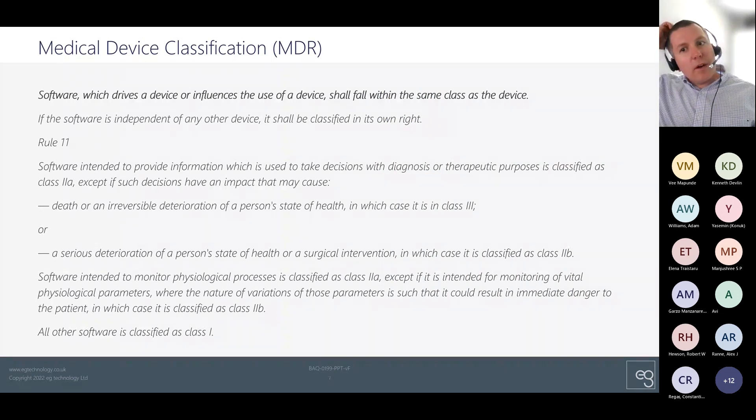Taking a quick look at some of the wording from the MDR, we can see how this risk profiling of software manifests in different device classifications. As a starting point, software takes the same classification as the broader device of which it forms a part. But for standalone software, if you're providing information used to inform clinical decisions, then you're at least class 2A, unless the implications are serious or even very serious. In practical terms, the vast majority of medical device software falls into class 2A or higher, since in most cases software does at least have some impact on clinical decision-making. Remember that CE marking a class 2A medical device requires a conformity assessment by a notified body.